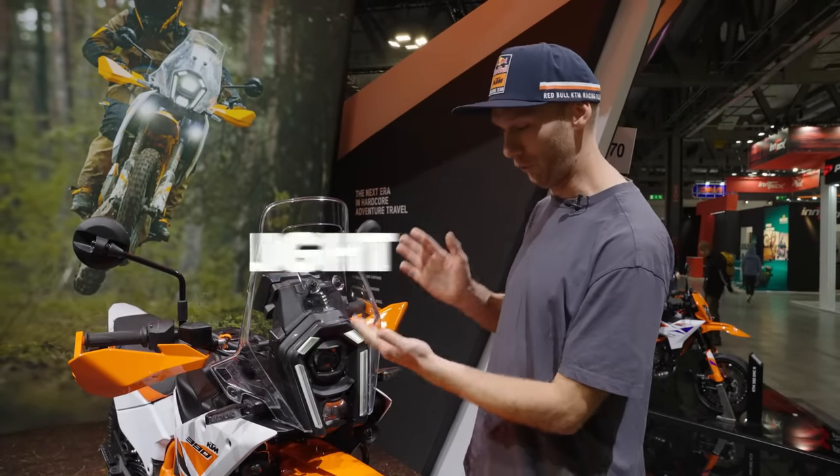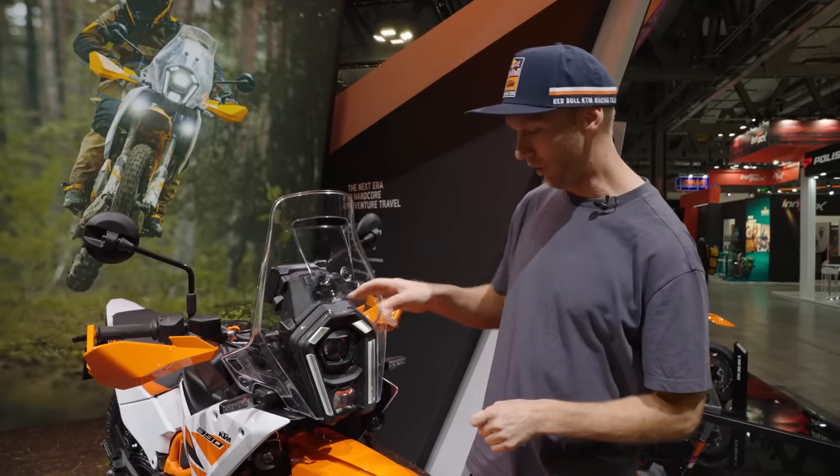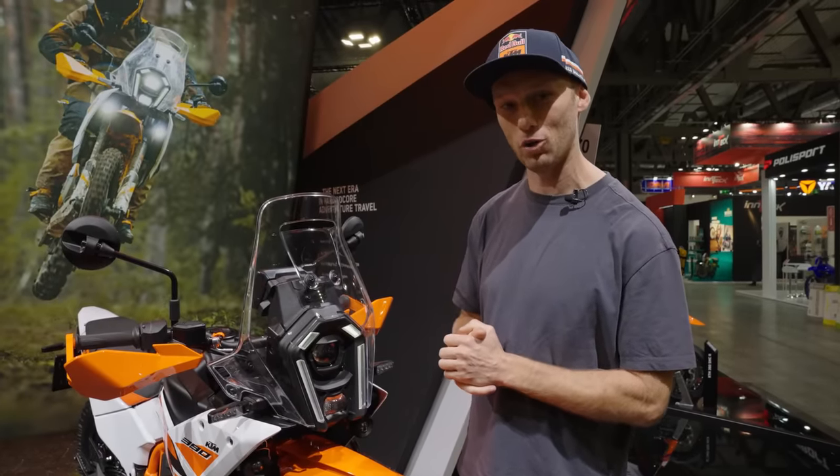Let's start with the obvious thing — the front light. It has similarities to the Duke bikes and it has this really cool signature running daytime lights. I think it looks and fits perfectly on the adventure bike.